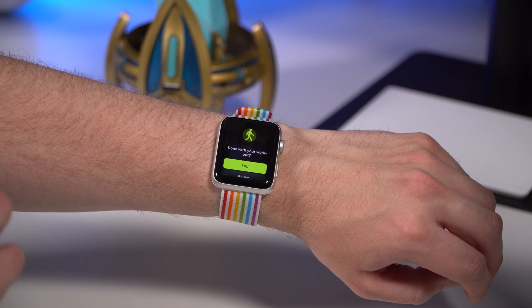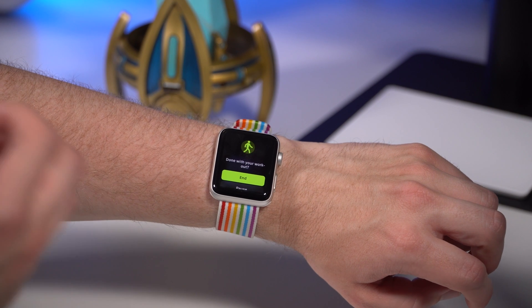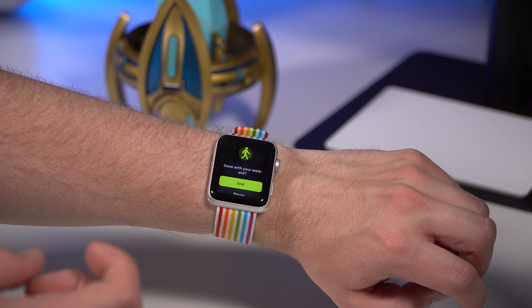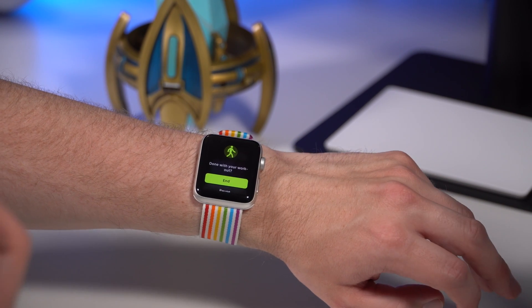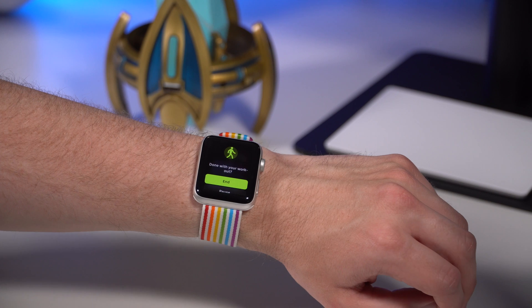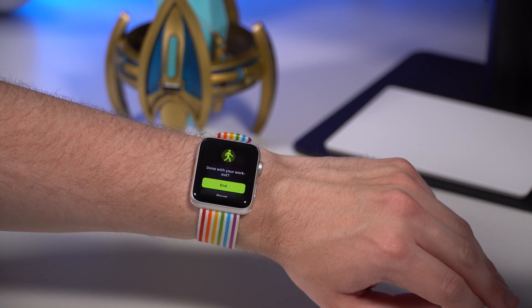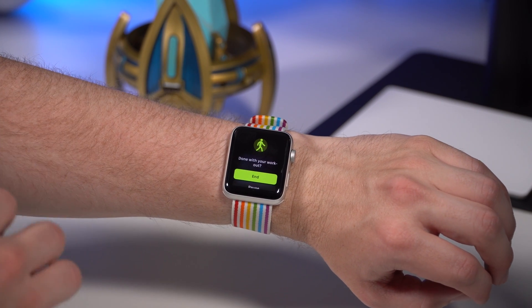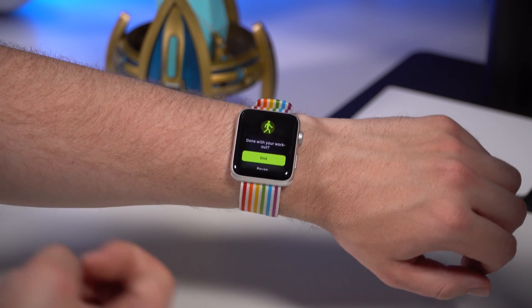I really like it — it's been helping me get more accurate calorie measurements for my walks. And when you forget to stop a workout, say you come back from a run and forget to hit the stop button, all of a sudden you're sitting there for 30 minutes with the workout still running, draining your battery and giving you inaccurate data. Now you get that option to start and end your workouts, which has been super helpful.